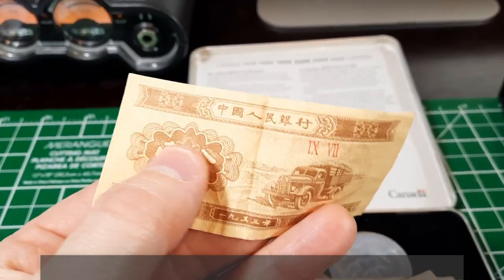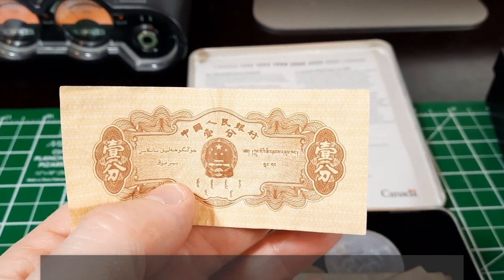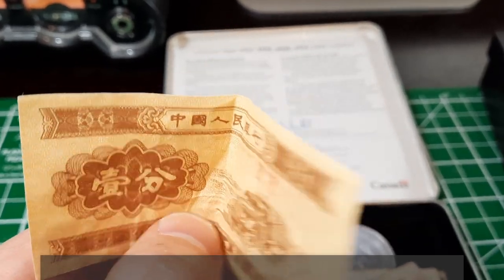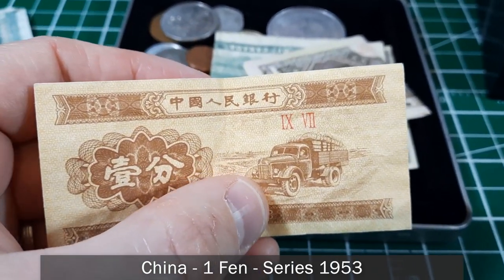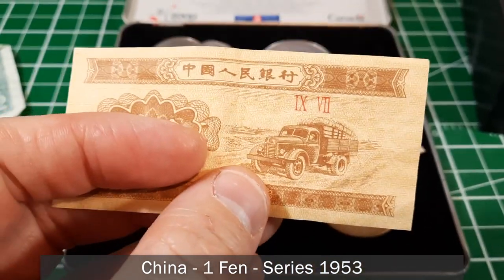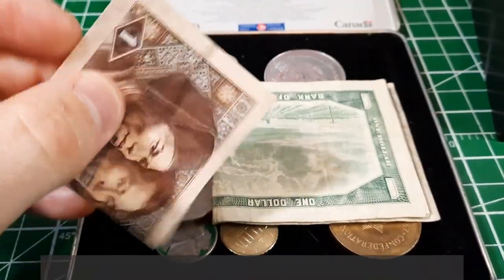Here's a really tiny bill, also Asian, but with no English writing on it, which makes it harder to identify. After looking it up, this is apparently a one fen banknote from China, issued starting in 1953. It's hard to know exactly when this particular bill is from, but I'm wondering if Kieran's grandfather spent some time in Asia and picked these up on his travels.